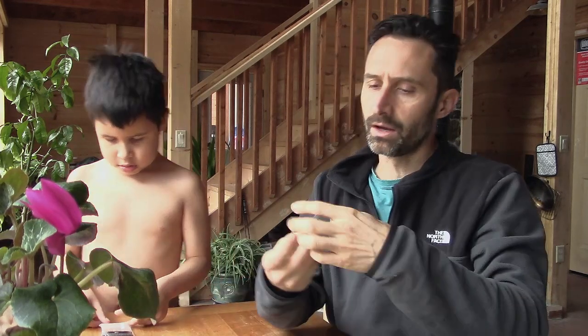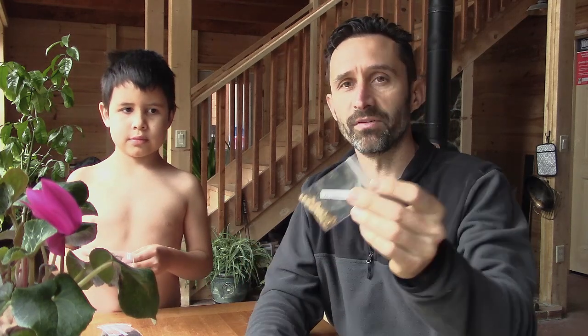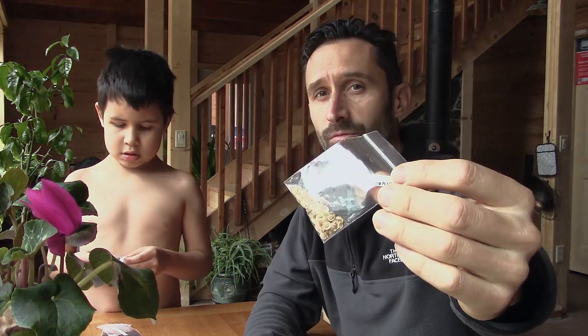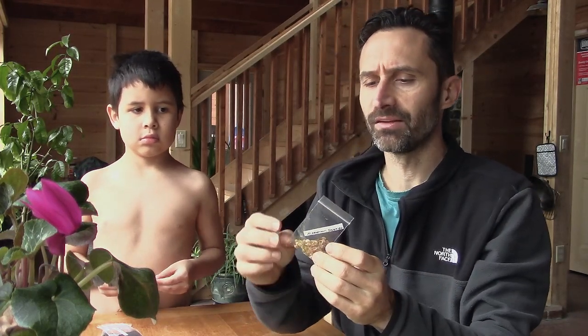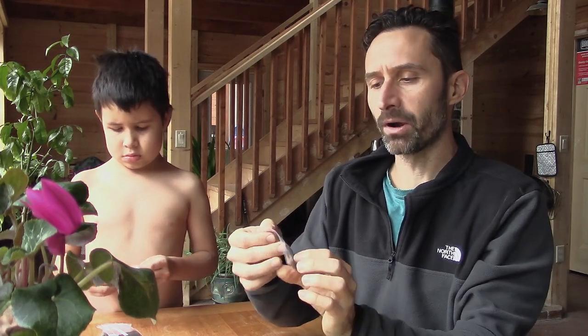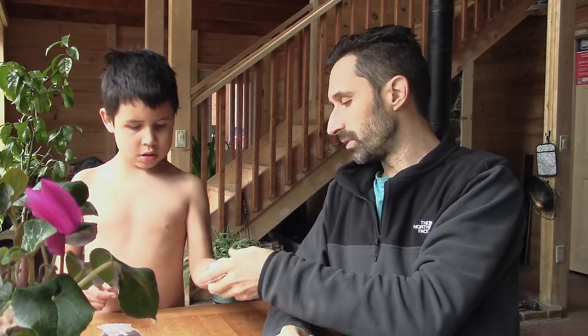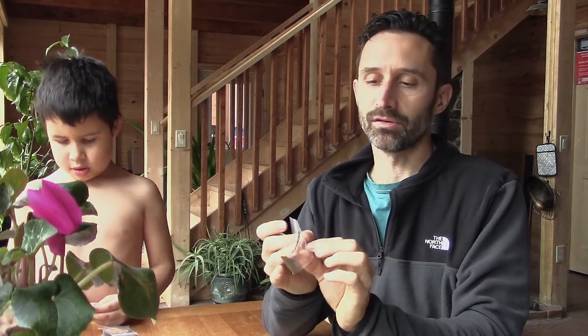We have all-American parsnip. This is an interesting one because parsnip comes from a family of plants which includes poison hemlock. It's also related to carrots, and I think dill might be in that family as well. Parsnip is essentially a big white carrot — it has a rooty, earthy flavor, not quite as sweet as a carrot. And here we have tender sweet carrots — classic ones we're going to be growing too.